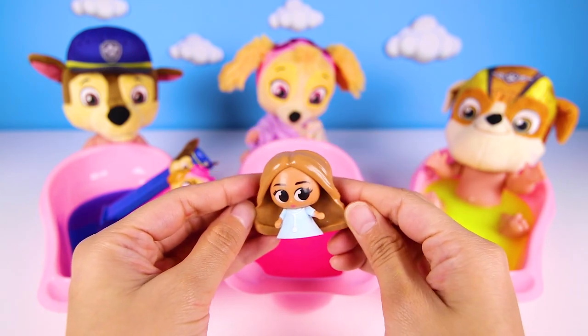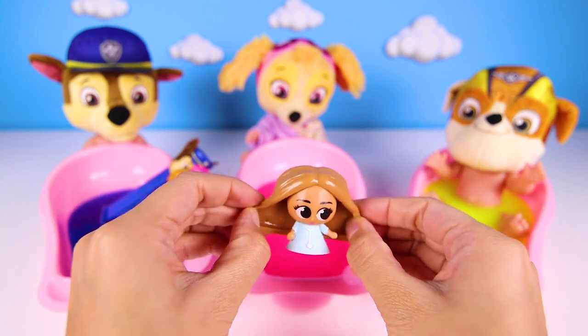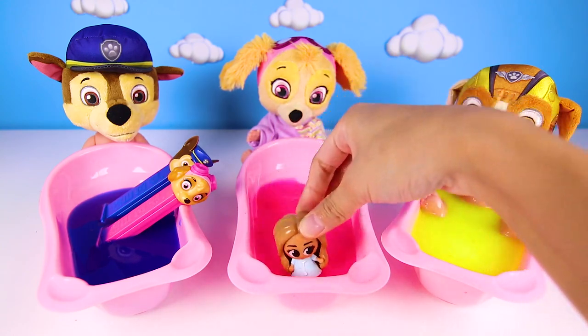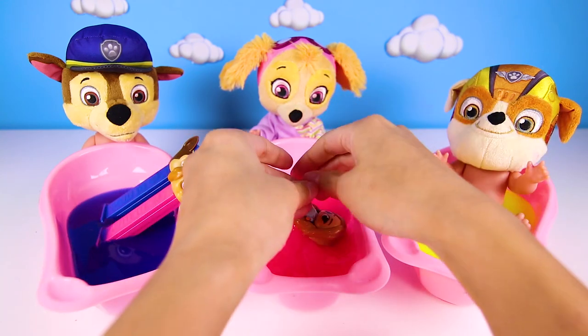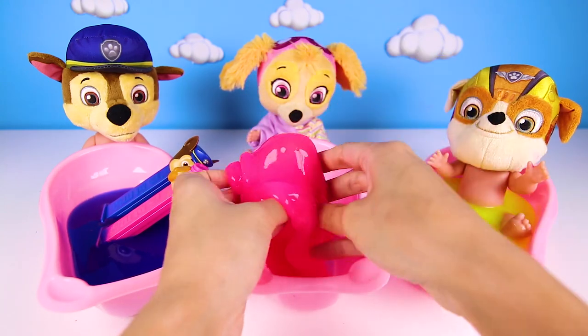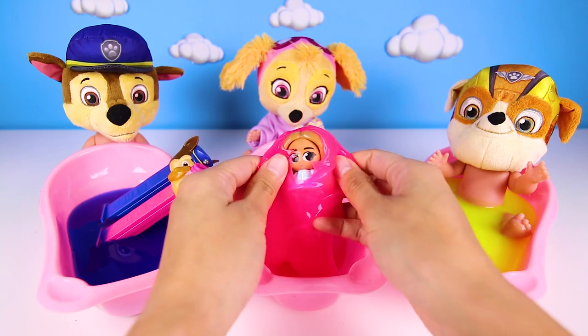Now we have one more pup to give a bath. But first, Barbie wants to get clean too — she really wanted to have a bath, so here we go. Barbie is so silly! Skye loves playing with her toys in the bath.